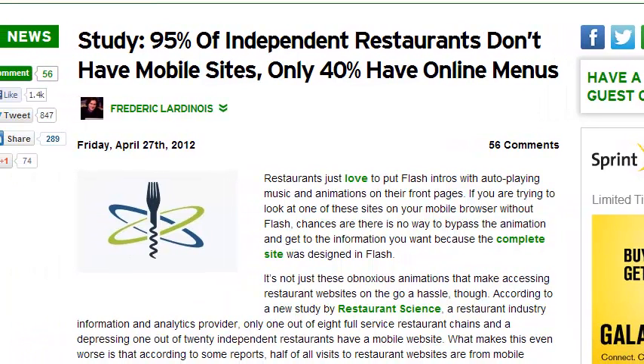I was doing a little bit of research and found that 95% of restaurants don't have mobile sites, and only 40% have online menus. How terrible is that for somebody who's out looking for something to eat? I've done it and probably you have too — you've been out looking for something to eat, you look on your smartphone, you look up a restaurant, and you just can't tell what they have because the restaurant website just doesn't work on your smartphone.